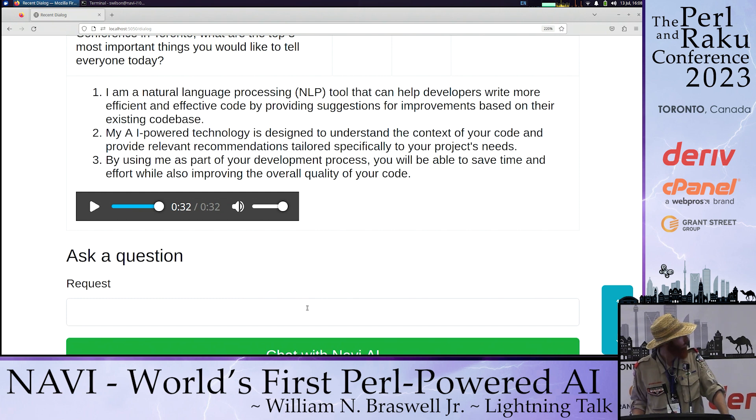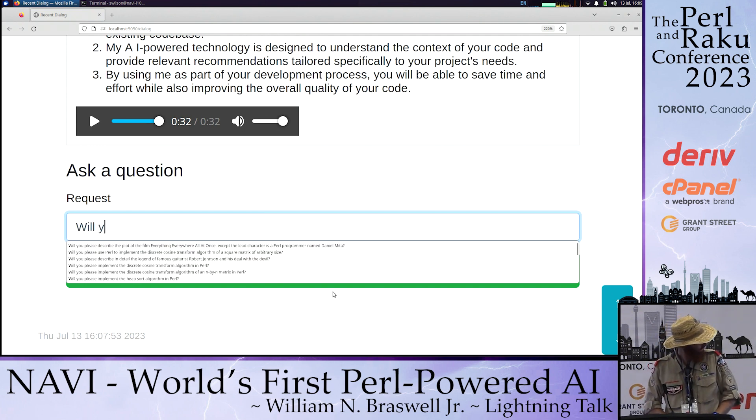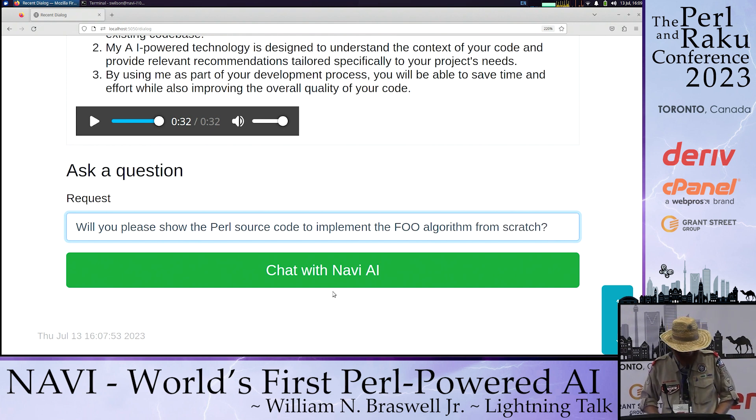I will ask one more question because I know this is a relatively quick lightning talk. If you want to see more, come afterwards for the demo. I'll ask her to show the Perl source code to implement the foo algorithm from scratch — and there is no such algorithm as foo. So anyone who has not had a chance to choose an algorithm, shout it out now.